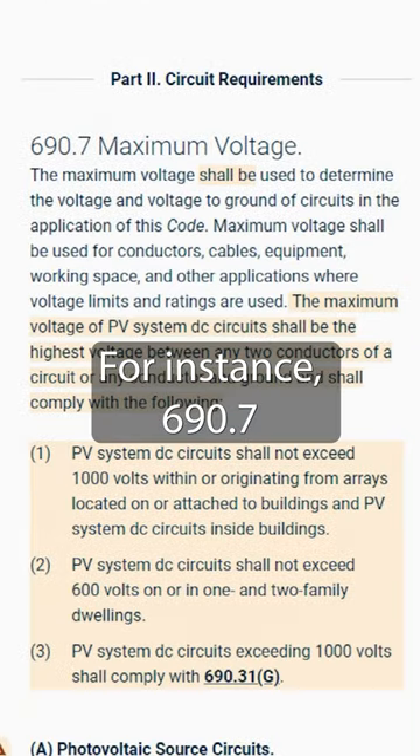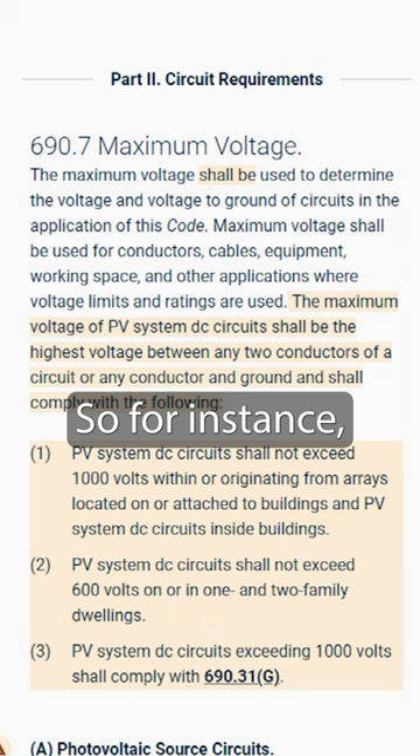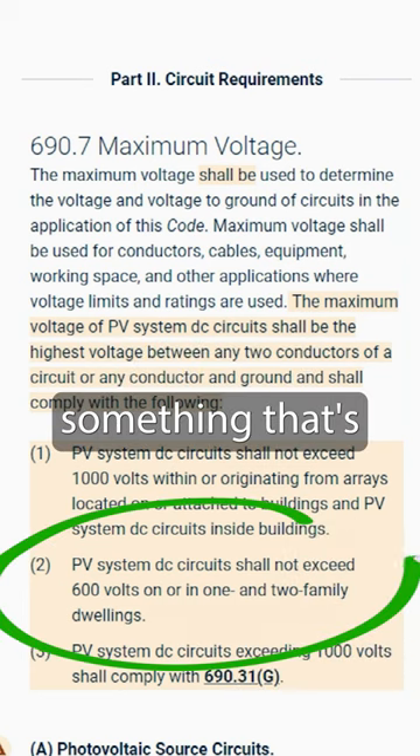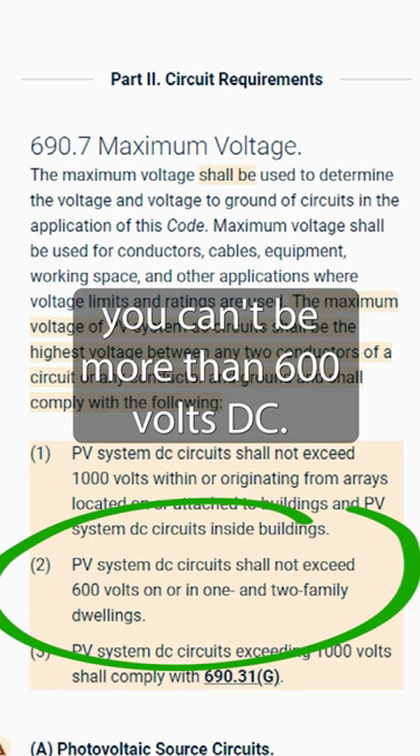For instance, 690.7 talks about the maximum voltages that we can use in DC in specific settings. So if you're in a dwelling — something that's habitable where somebody can live — you can't be more than 600 volts DC.